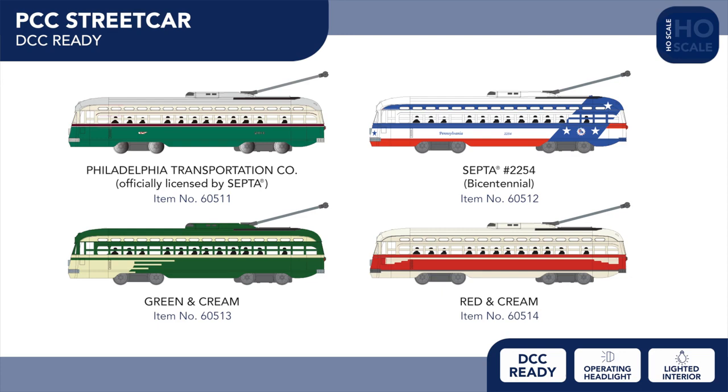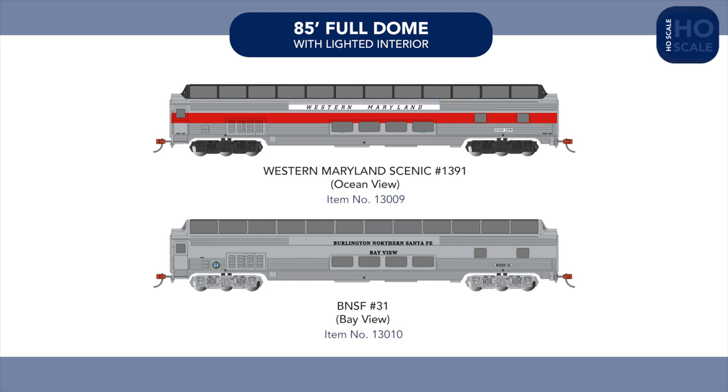Moving to passenger cars, our 85-foot full dome gains two new paint schemes, with Ocean View as found today on the Western Maryland Scenic Railroad, and BNSF's Bayview Office Car as it appeared in the Hi-Level era.